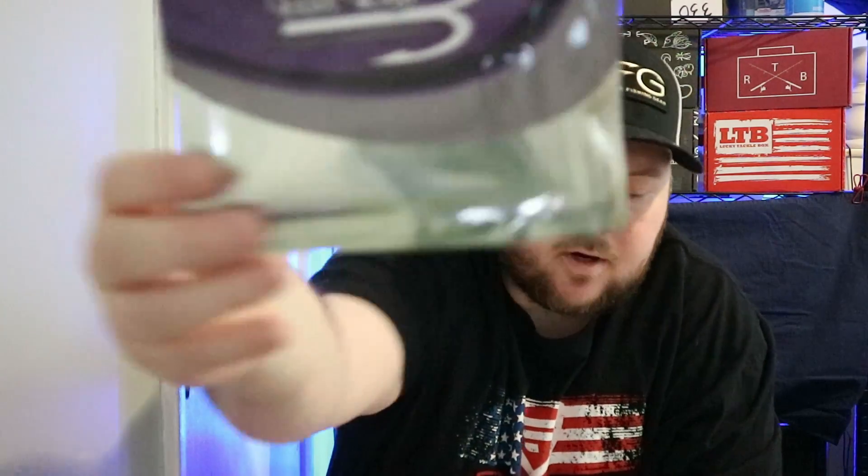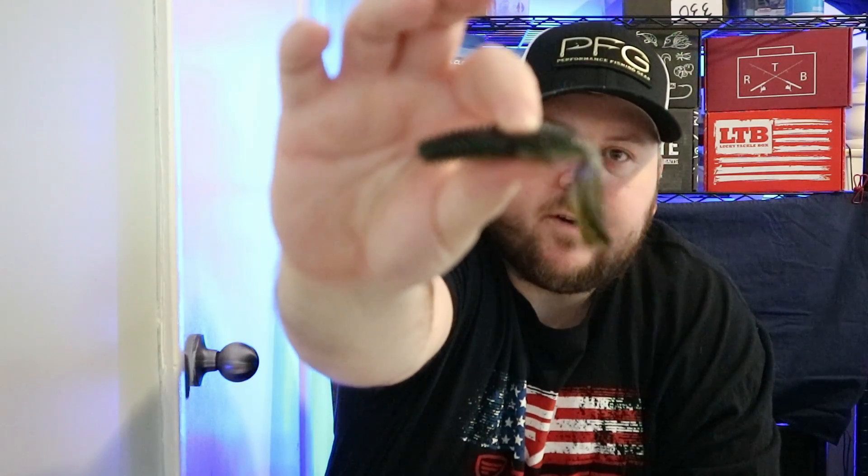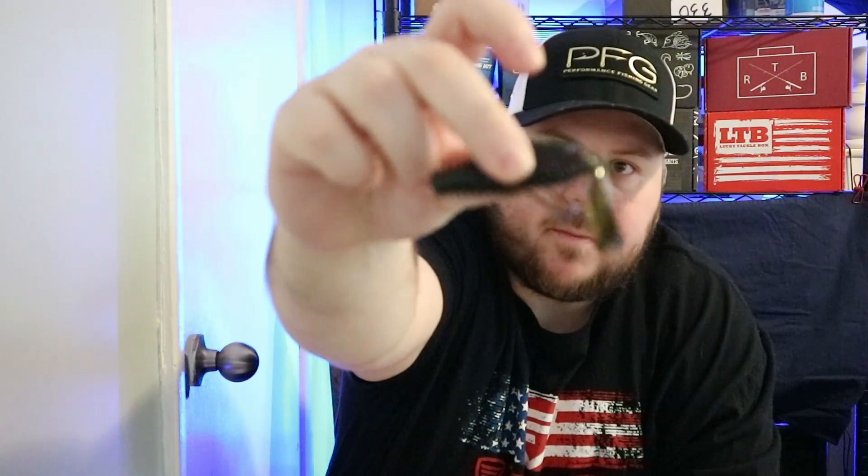Last but not least, we got from Gambler — the Stinger. There it is right there. That is juicy, juicy, juicy! It's got a nice scent to it. This looks like a green pumpkin with red flake — a nice little craw. Very juicy. It's glistening. All right, so that's everything from Gambler.